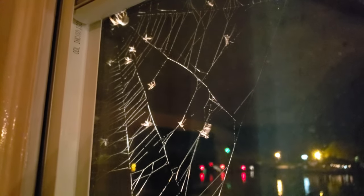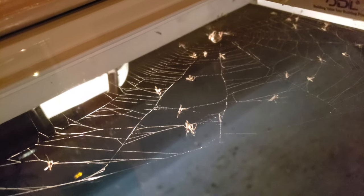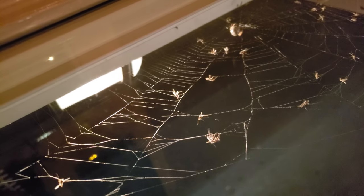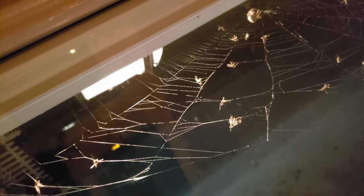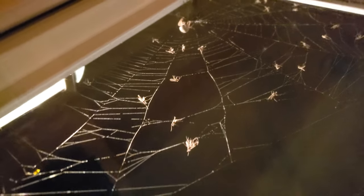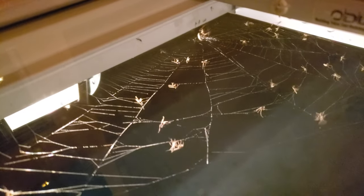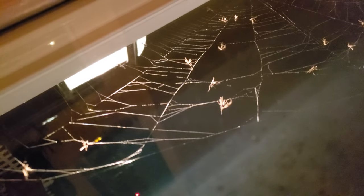This spider is cleaning up tonight — see all those bugs on its web? That's a lot of eating. There's so many bugs. Look, another one almost got caught. I should just keep the light on because these bugs are all over this window, and now they're ending up on the spider web.